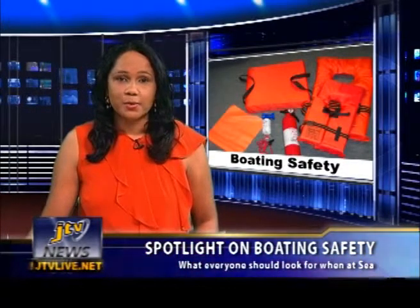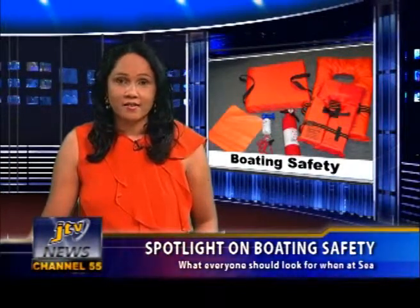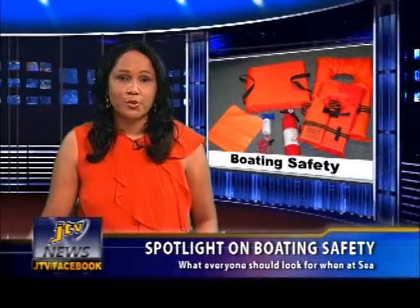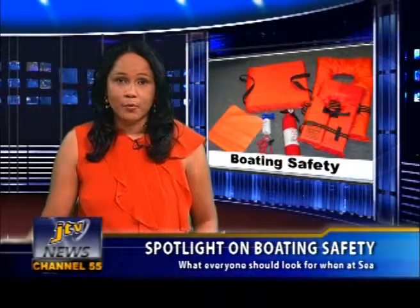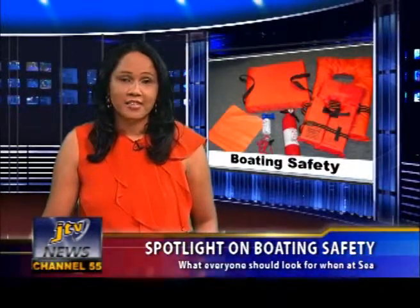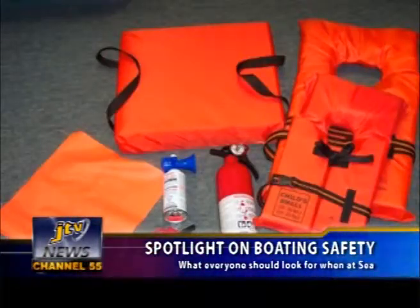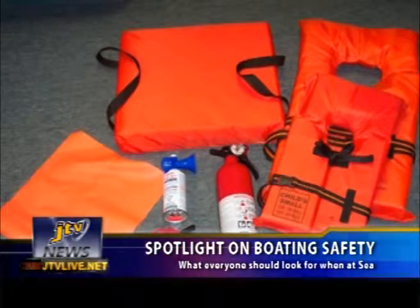This year's Boating Safety Week is held under the theme 'Safety is like clockwork, every second counts,' and will feature a boat show at Village Quay Marina on Friday, November 16th, with boating speed demonstrations and more. The pre-recorded interview with officials from the Virgin Islands Shipping Registry will be aired on Tuesday, November 13th at 8pm, right here on JTV Channel 55.